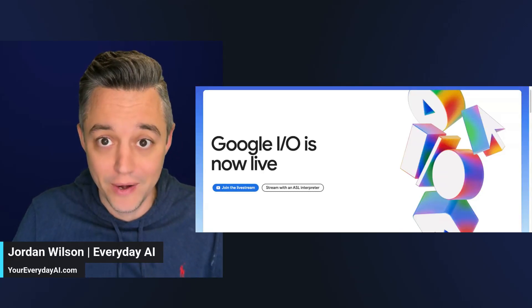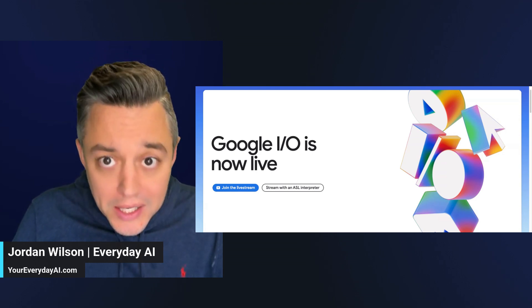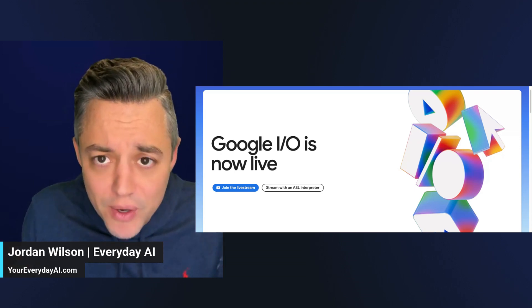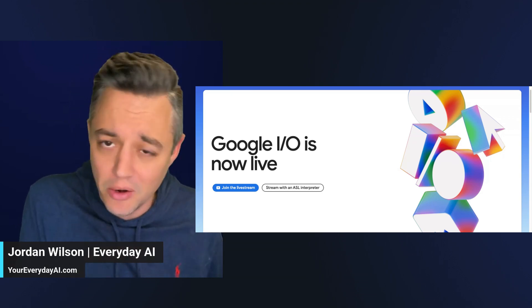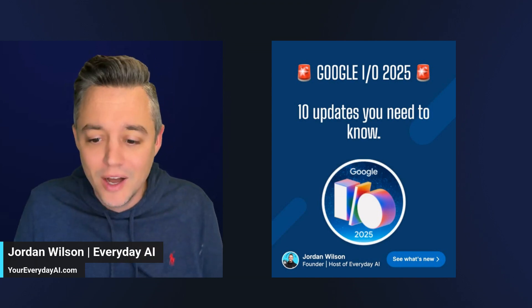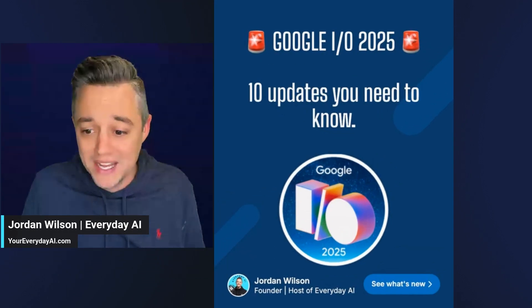Google straight up cooked at their Google I/O conference. They unveiled like dozens of new AI updates across Gemini, Vertex, AI Studio, literally everywhere. It's actually still going on right now, but I got my hands on all the information early — I can finally let you all know. Here's what I think are the top 10 updates that you need to know. So let's jump right into it.